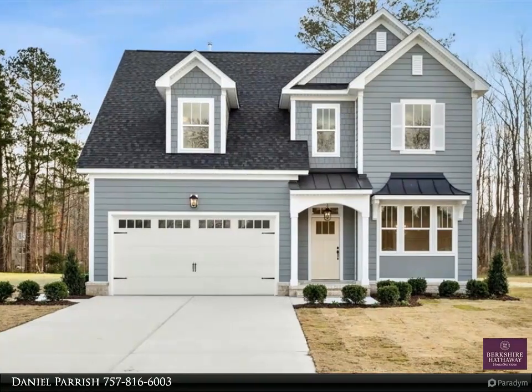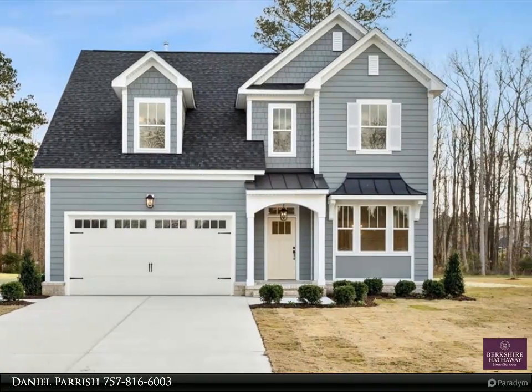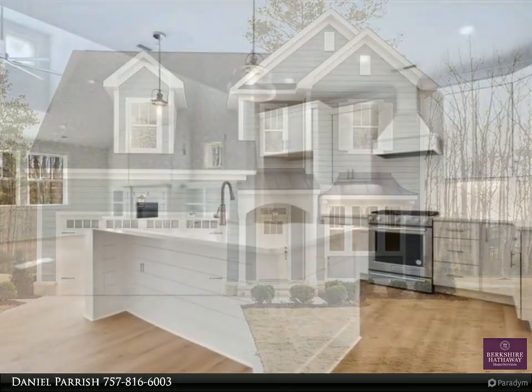This Berkshire Hathaway Home Services Town Realty property video is presented by Daniel Parish. Our Dublin Model — Luxury Modern Living.